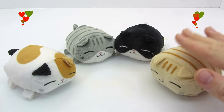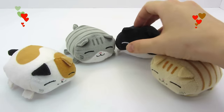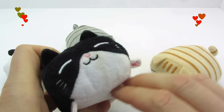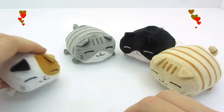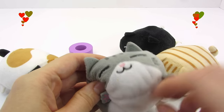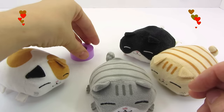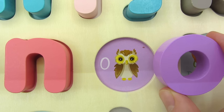Oh my God! What cute cats! I'll pet them. Who's a good kitten? We found another letter. It's the letter O. O is for Owl.